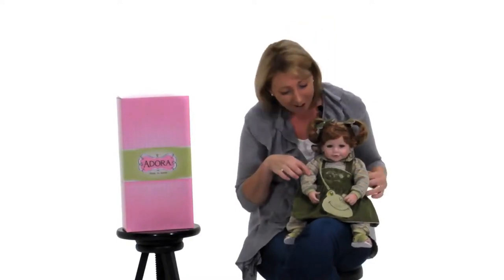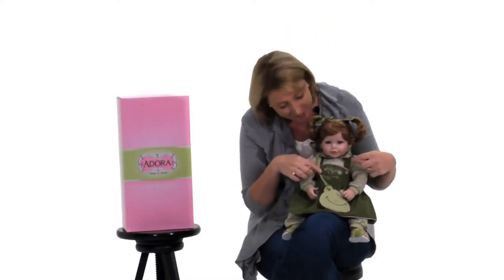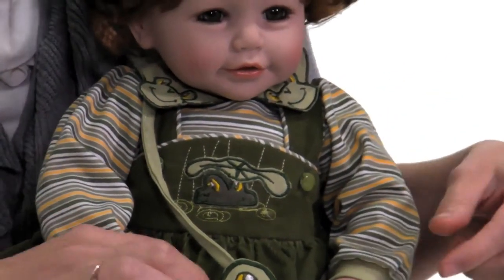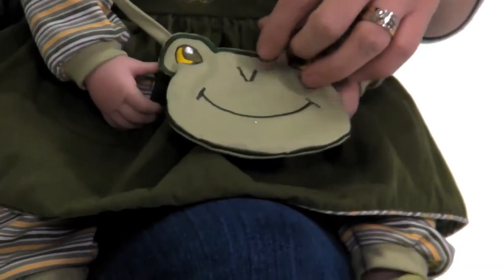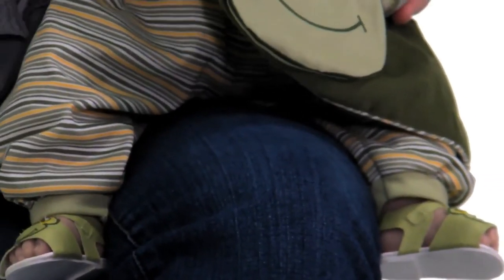She has hand applied eyelashes and a cute little button nose. And wait till you look at her outfit — it's so fun! She has a cute little froggy applique, as well as frogs around the collar of her shirt. She even comes with a little purse, just like your little frog princess.